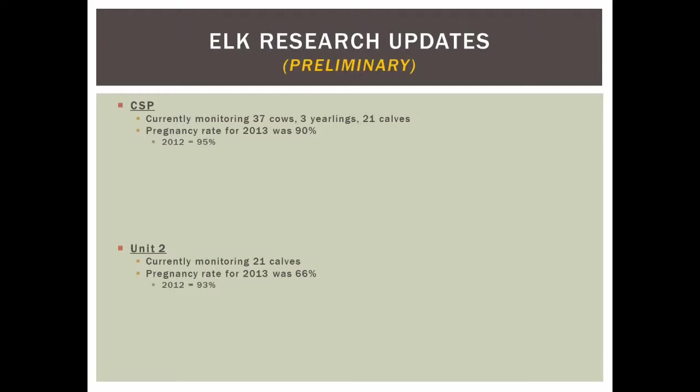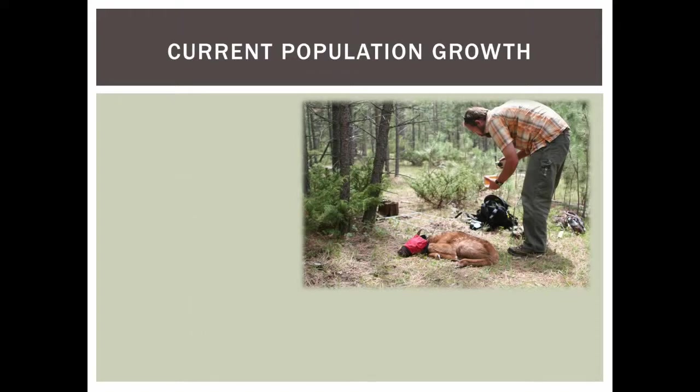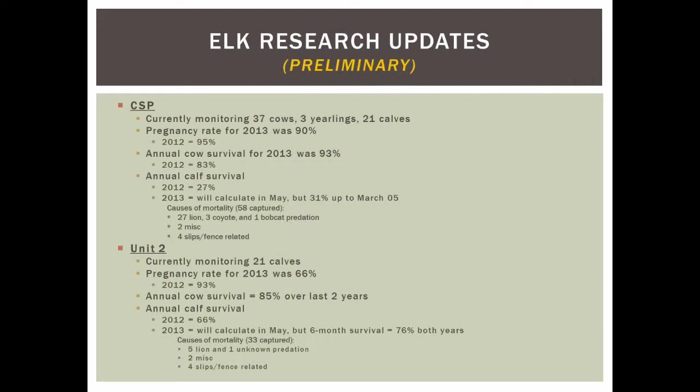For cow survival in 2013 at CSP it was 93%, and 83% the year before. Unit 2 averaged 85% over the two years — pretty decent cow survival. For calf survival, CSP saw low survival the first year, then 27% the next year. Up to March, CSP calculated a calf survival rate of 31%. From a sample size of 58 calves, causes of mortality included 27 mountain lion predations, 3 coyotes, 1 bobcat, a couple miscellaneous, and 4 collar slippages from fences.